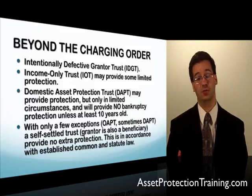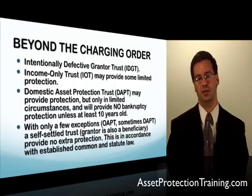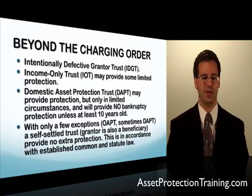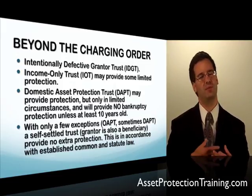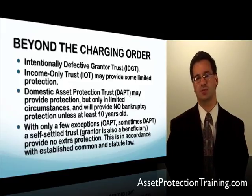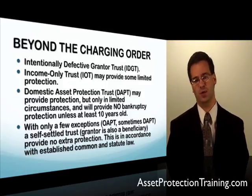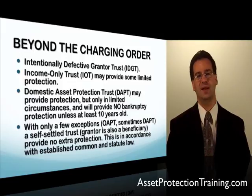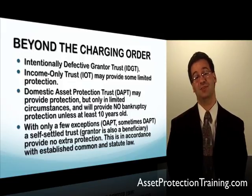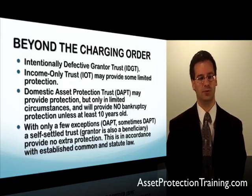With that said, I've introduced you to some of the advanced tactics that very few planners know how to use — strategies that give a creditor absolutely no recourse against any of your investments or business assets, because not only is the asset protected by the LLC, but you don't even own the LLC anymore and they have no way to get anything inside that trust if done correctly. That's how you go beyond charging order protection. I hope you found this useful — thanks for your time.